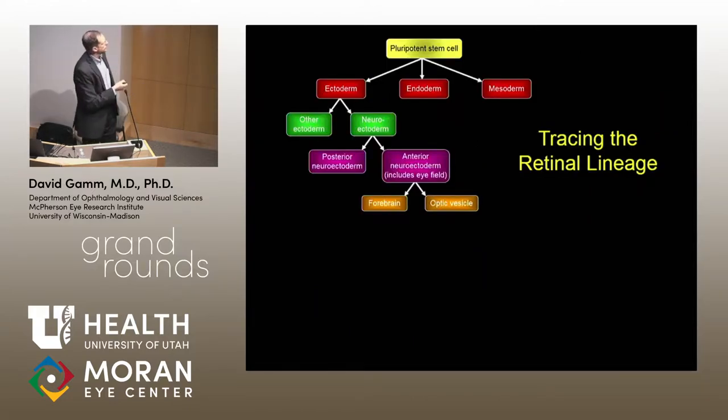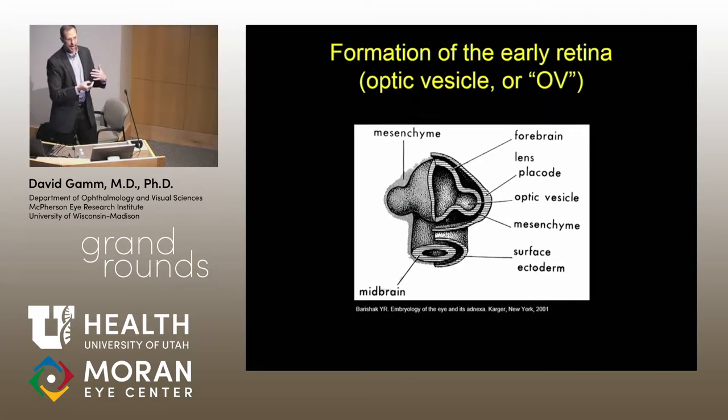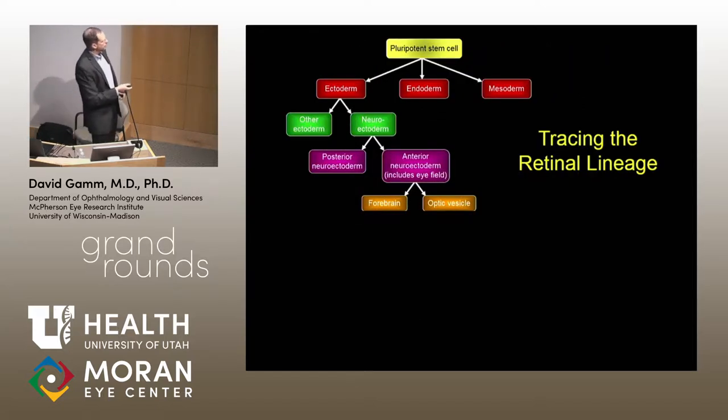It's not easy to do. Starting with a pluripotent stem cell, you have the ability to form all different major germ lineages. For retina, you've got to push it towards the ectodermal lineage, then neuroectoderm, then anterior neuroectoderm — you don't want to make spinal cord. There are chemical and mechanical cues at each fork in the road. Ultimately, you want the anterior neuroectoderm, which includes the eye field with specific transcription factors. From there, you can develop forebrain or optic vesicles — evaginations of the anterior neural tube that push towards the surface ectoderm, eventually invaginating and becoming the bilayered optic cup, where the proximal portion becomes RPE and the distal portion becomes neural retina.